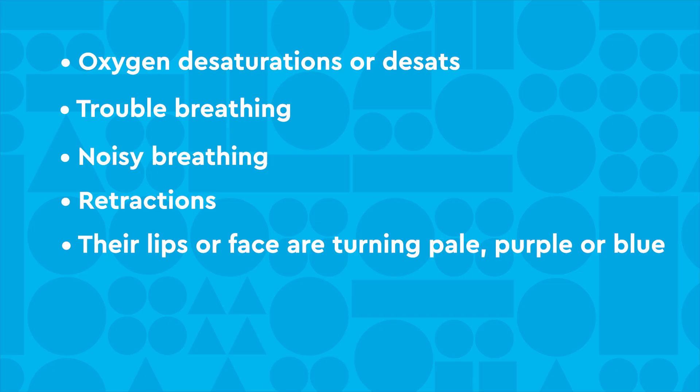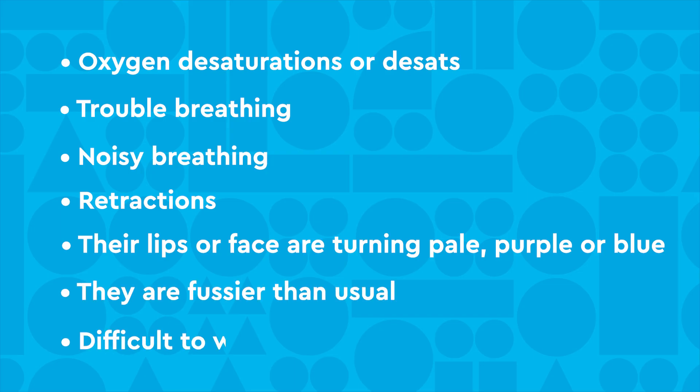Their lips or face may also turn purple or blue. They may be fussier than usual or difficult to wake up. If your child is on a ventilator, it may start alarming.